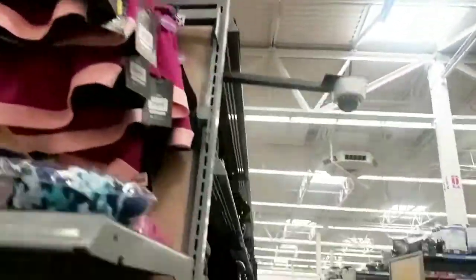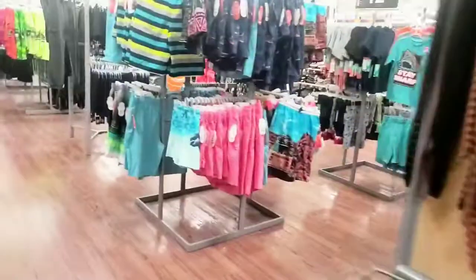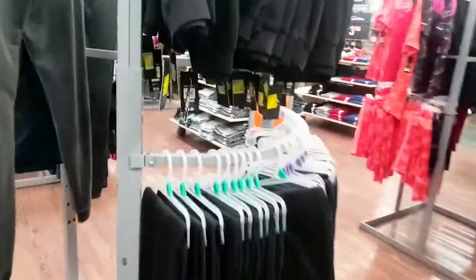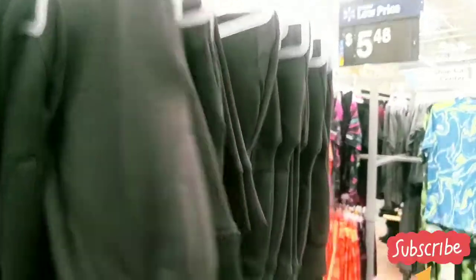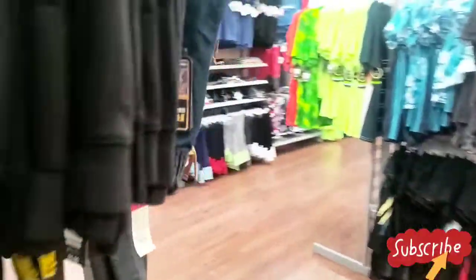Alright guys, let's go to the clearance aisle and see what we can find. The children's side has these sweatpants but they are $1.50. So if you're looking for sweatpants for your children, they are $1.50. Not much clearance, not much clearance.